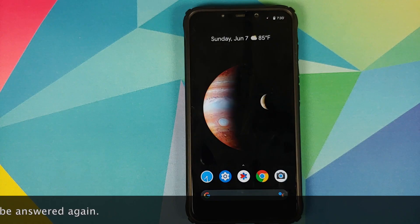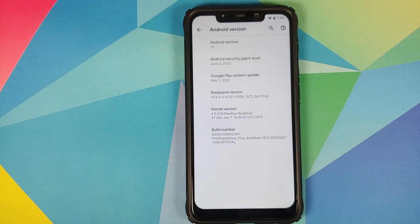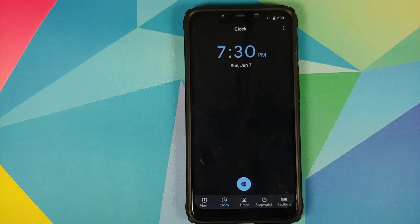First let us go over the common features. Right off the bat you are going to notice that the security patch has been updated to June 5th 2020 and the kernel build has also been updated to June 7th 2020.